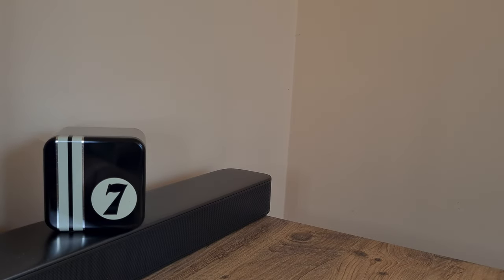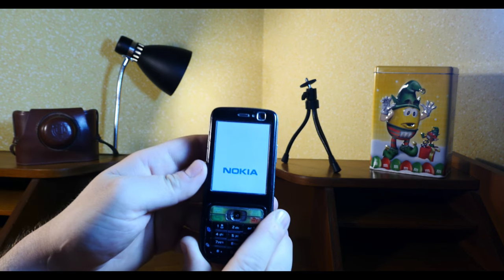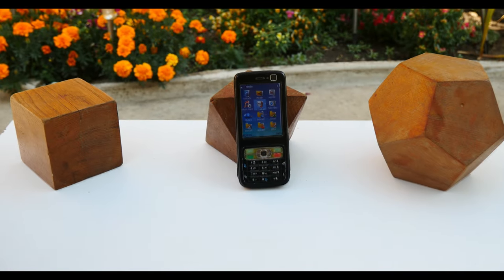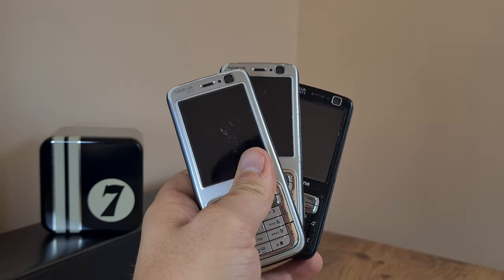Last year I had an attempt at filming a clip with the Nokia N73, the fabled Finnish juggernaut — or at least that's what I called it. Sadly, that endeavor didn't work so well because the phone itself was a bit defective. I'm nothing if not resolute, so in my staunch and relentless maddening search for weird quirky obsolete tech stuff, I stumbled across not one, but three Nokia N73s.